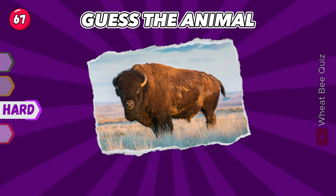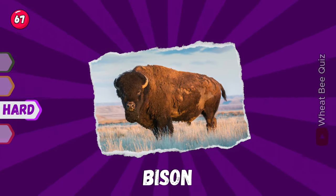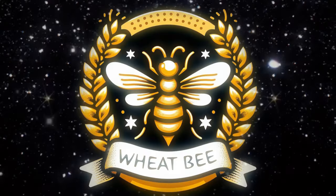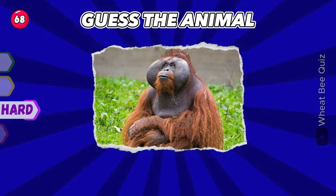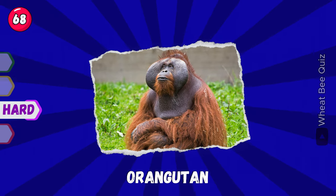What is it? It's a bison. Excellent. Next one. Orangutan.